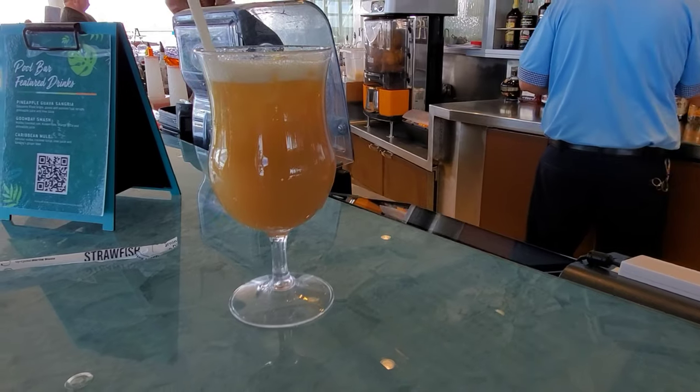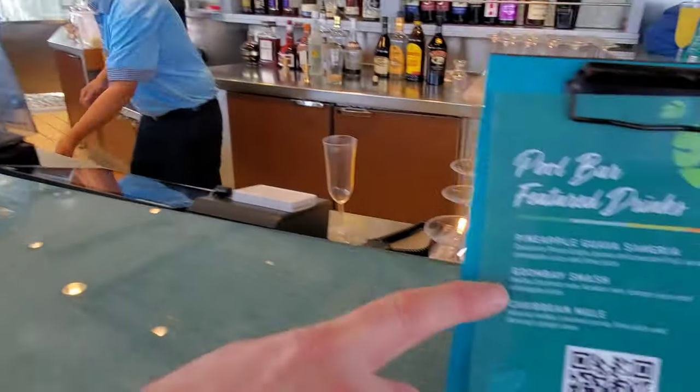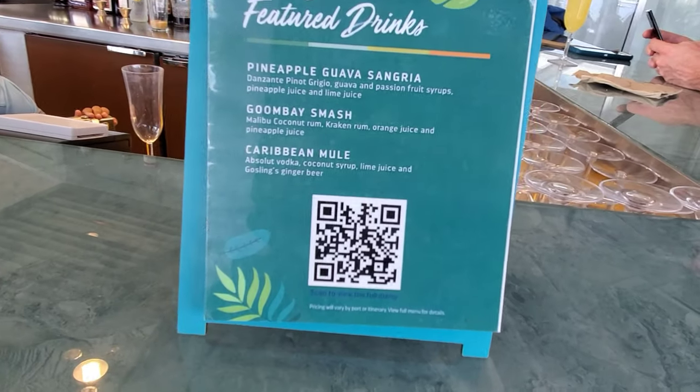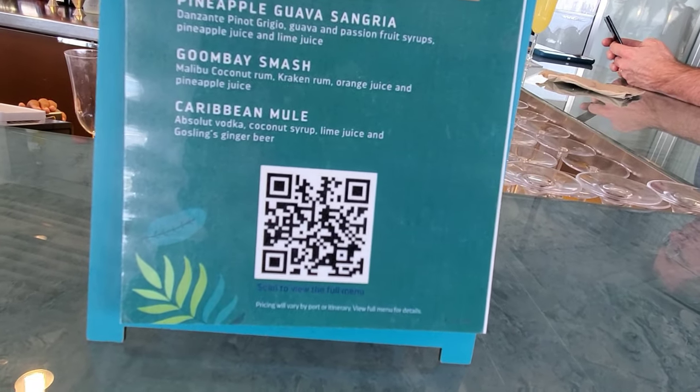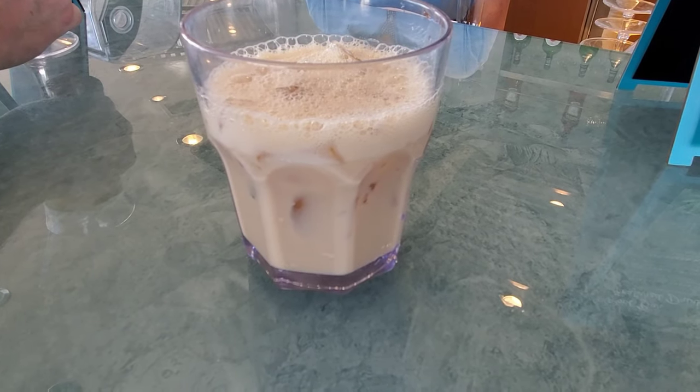The Solarium Bistro is also a buffet — smaller than the Windjammer but also a lot less chaotic, so less selection but more laid back. That's where you want to go if you don't want the chaos of the Windjammer. Zach got the Goomba Smash, which was the drink of the day. At the solarium bar I ordered a Toblerone — happy to say the bartender knew exactly what I was talking about. We don't actually drink that much, so we skip the drink package.